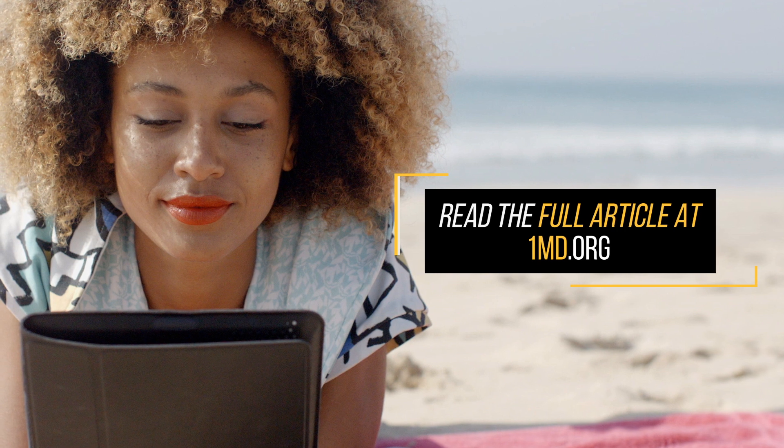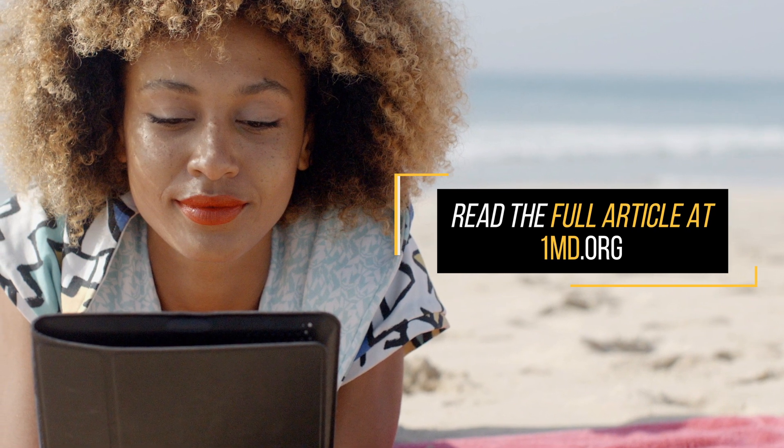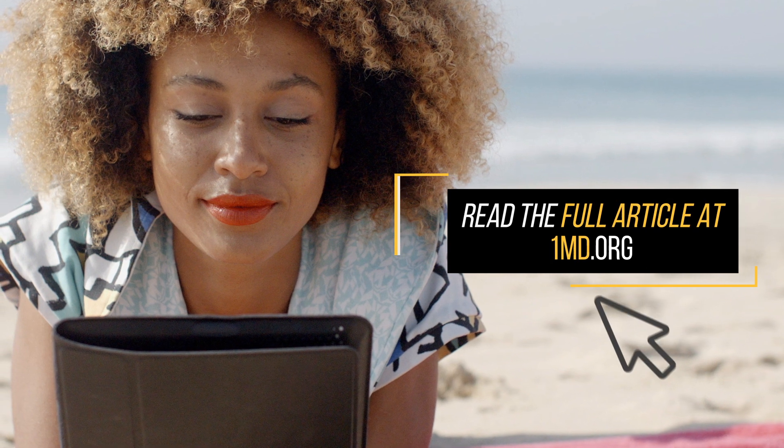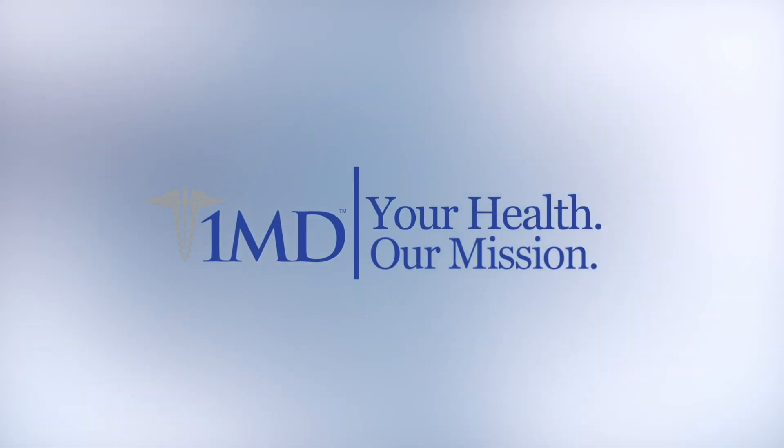To read the full article, as well as step-by-step health guides, meal plans, and the latest medical news and research, visit onemd.org.